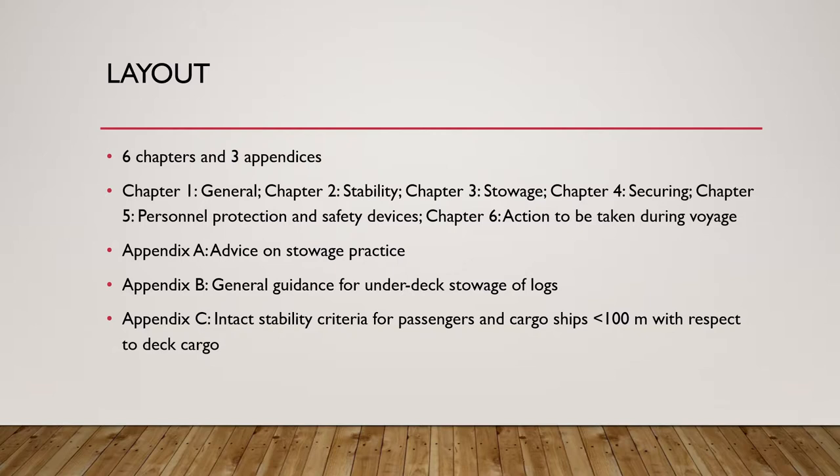The layout of the code is in six chapters and three appendices. Chapter one is general, chapter two covers stability, chapter three talks about stowage, chapter four talks about securing of the cargo, chapter five talks about personal protection and safety devices, and chapter six talks about action to be taken during voyage. Appendix A provides advice on stowage practice, appendix B provides general guidance for under-deck stowage of logs, and appendix C provides the intact stability criteria for passengers and cargo ships of less than 100 meters with respect to deck cargo.